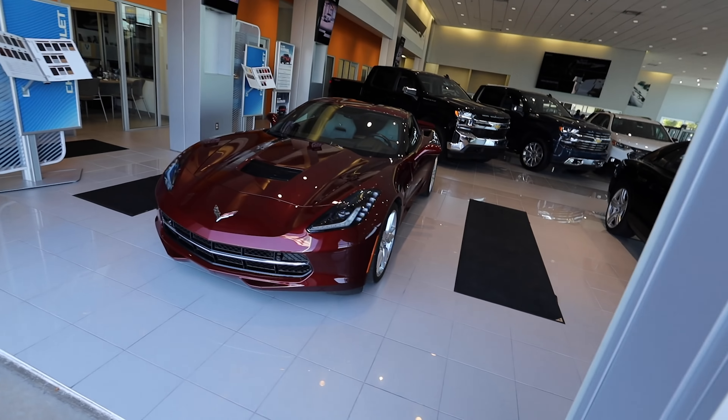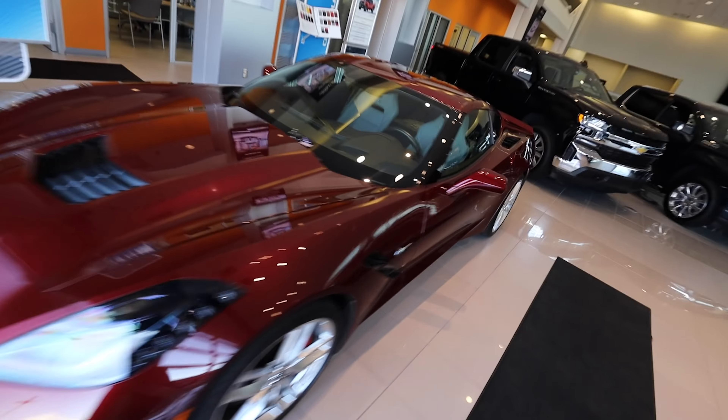Hey everyone, welcome back to the channel. Hope you're having a fantastic day. I'm still at work here because I'm delivering a car. Behind me is my 2016 Corvette, but look here — there's another 2016 Corvette in Long Beach Red.